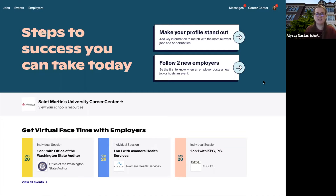My name is Alyssa Nastassi and I am the Associate Director of the Career Center at St. Martins University. I'm going to walk you through how you can register for the upcoming joint virtual career fair hosted on Handshake, as well as sign up for sessions.